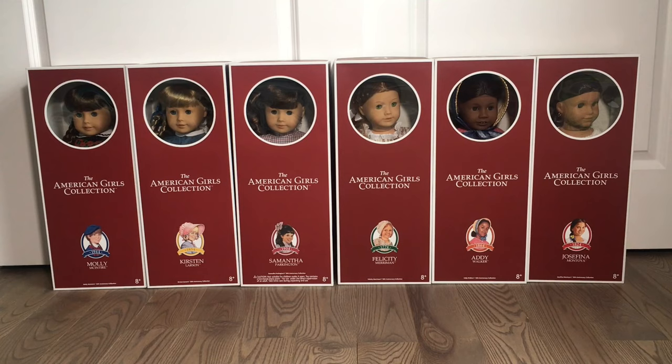I do want to encourage you guys to subscribe — I'm going to do comparison videos of these six new dolls to the original dolls so you can see if you should get one of these as well. This video was not sponsored by American Girl; I purchased all of these dolls with my own money, and I would really appreciate it if you subscribe and like this video.